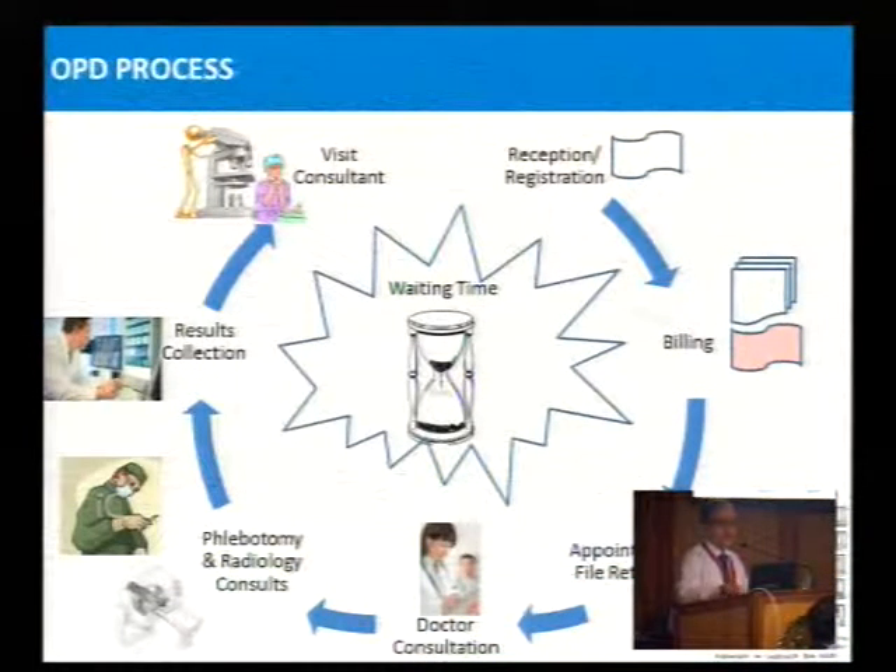The OPD process follows a normal workflow but with bottlenecks at every level. Registration happens, billing happens, file is retrieved, doctor consultation happens, patient goes to phlebotomy for lab sample collection, goes to radiology for any imaging, then visits the consultant again. There is a waiting time at every stage that we need to reduce.